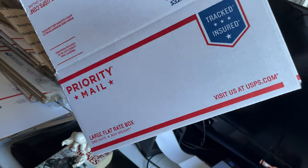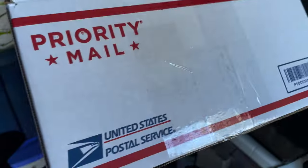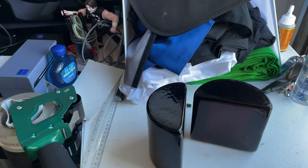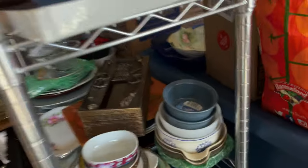They're so heavy that we're going to pack them in one of these flat rate boxes. We don't normally use flat rate boxes, but because those are so heavy, it'll work well and be the best price — apart from trying to deal with UPS, which we're not going to do. Next we have an antique piece of Hall china.